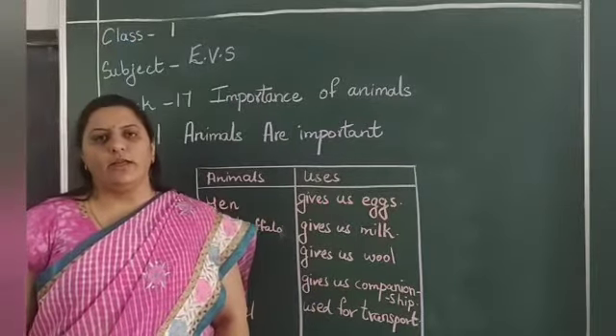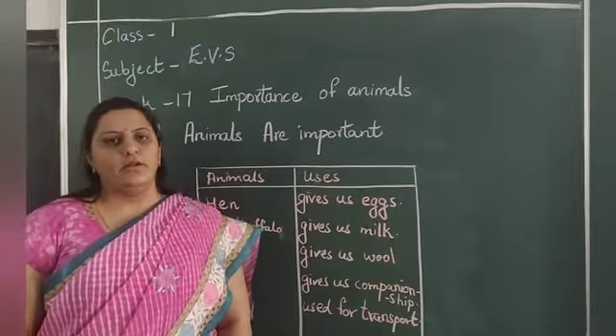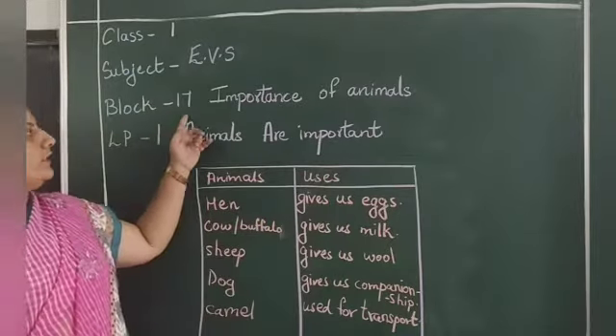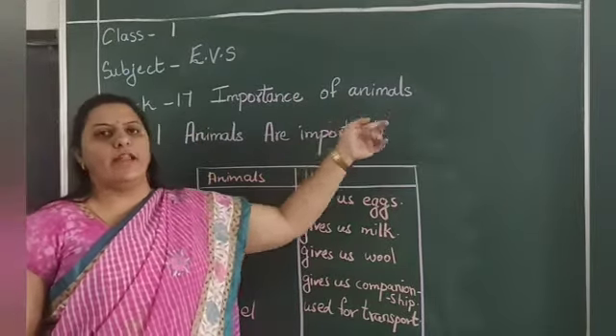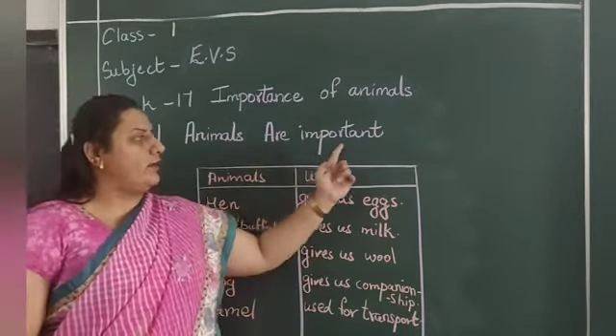Good morning children, welcome back to our PBS class. Today we are going to start a new lesson, Block 17, Importance of Animals. Our lesson plan 1 is: Animals are important.